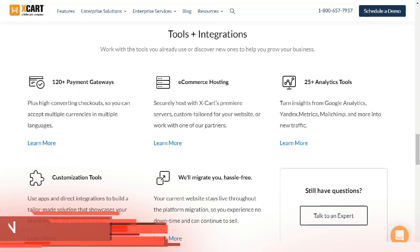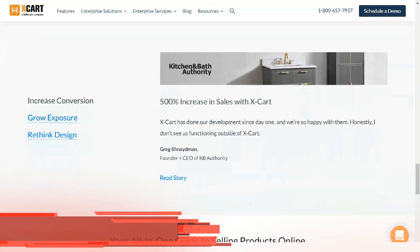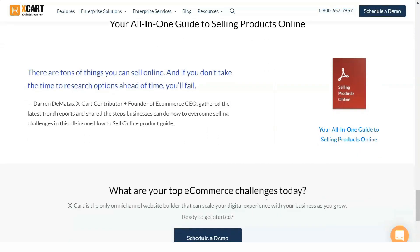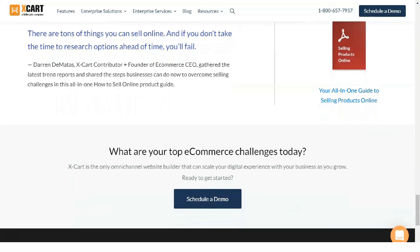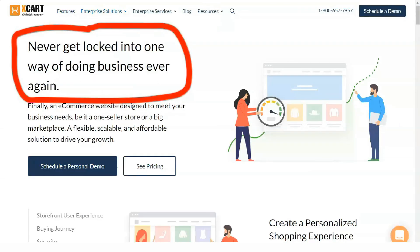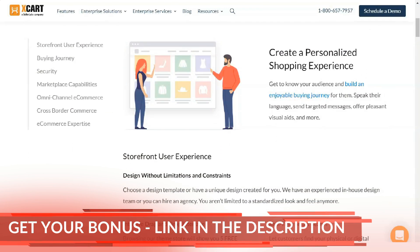You can choose between a shopping cart with a monthly subscription fee or a software download. Using the software means that you will be hosting your site on your own server. You will also be responsible for security, hosting purchases, and customer support. If you want to use the cloud version, you get more features and support, but you will have to pay a monthly subscription.